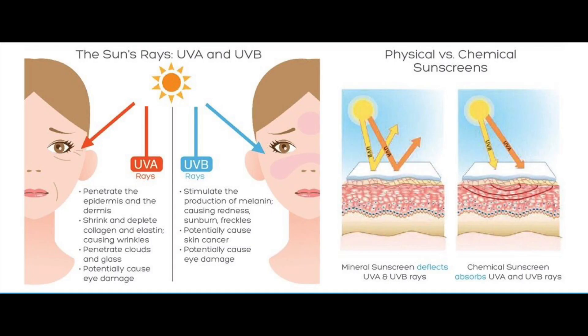Chemical sunscreens get absorbed into the top layer of your epidermis. They absorb UV rays and prevent them from penetrating into the deeper layers of your skin. When absorbed, they convert UV rays into heat, which can be quite alarming if you have very sensitive skin.